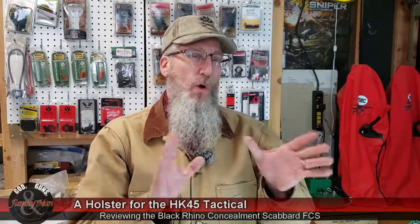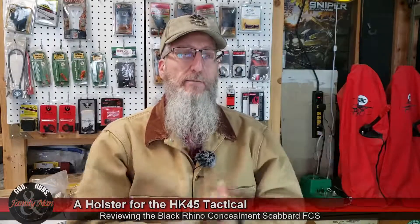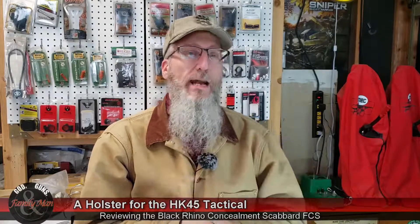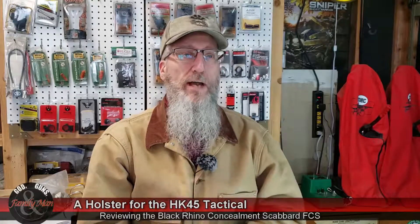Hey folks, I don't normally do unboxings, but I've been very excited to get this little item in. And this item is a holster from Black Rhino Concealment.